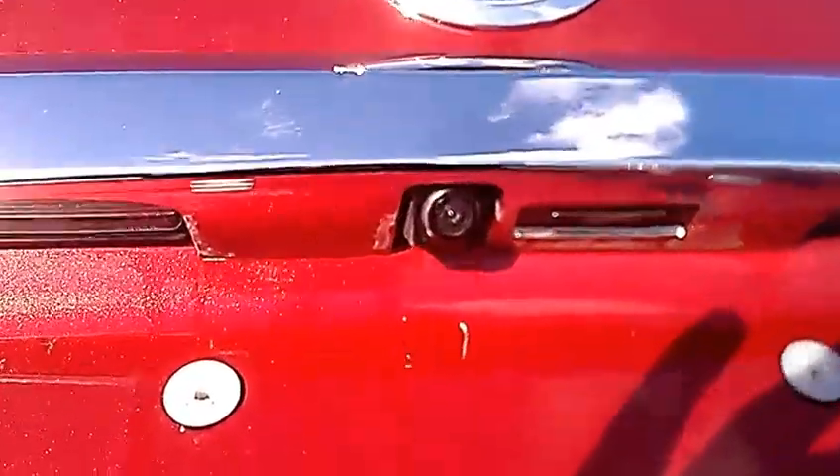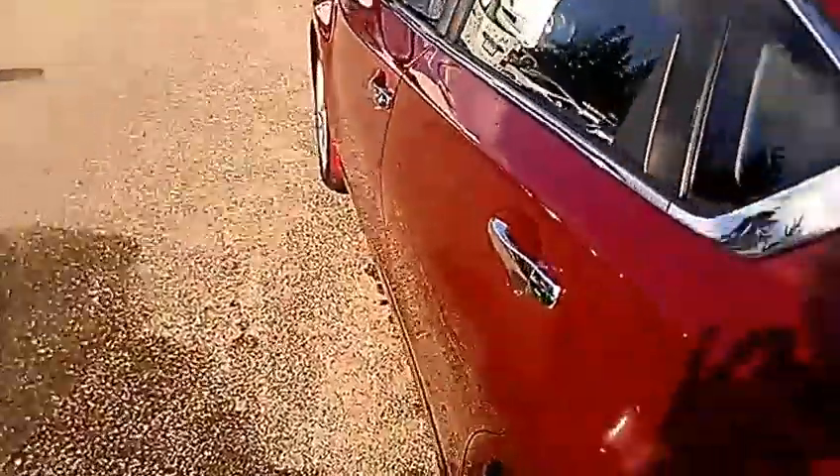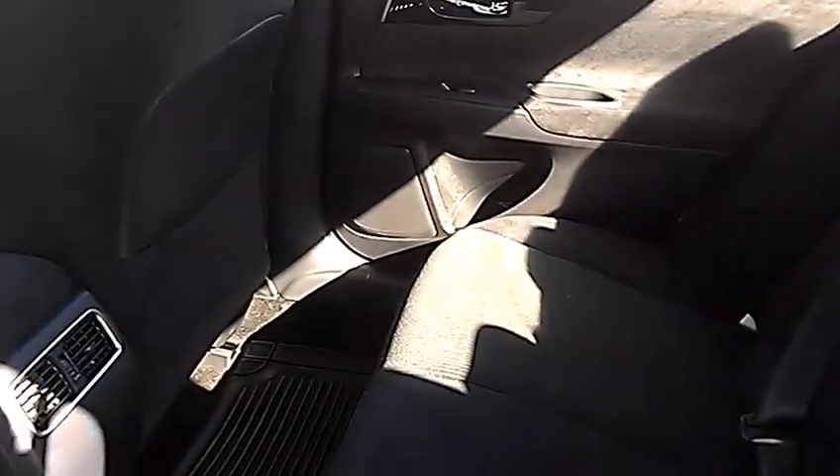I know a backup camera was a big thing for you, so there's the backup camera — I'll show you what it looks like inside in a minute. In the back here, there's plenty of room for three people across and plenty of leg room.